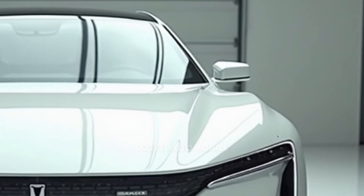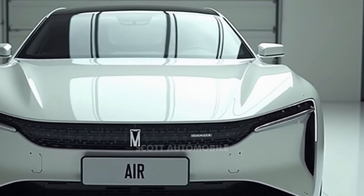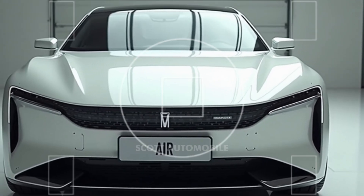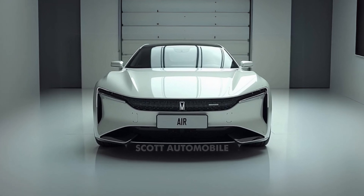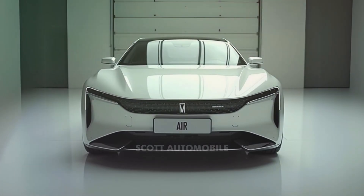One of Lucid's greatest achievements lies under the surface. Its batteries feature a modular design that's more efficient than many competitors, and its electric motors are lighter yet still incredibly powerful. Even the base Pure model produces 430 horsepower and offers up to 420 miles of range on a single charge.